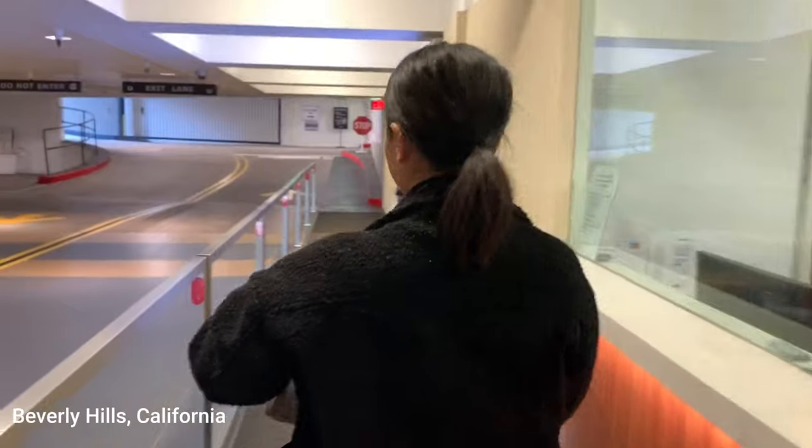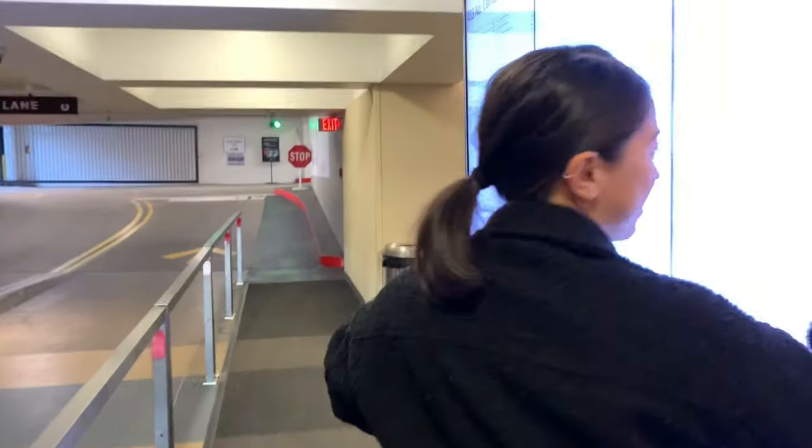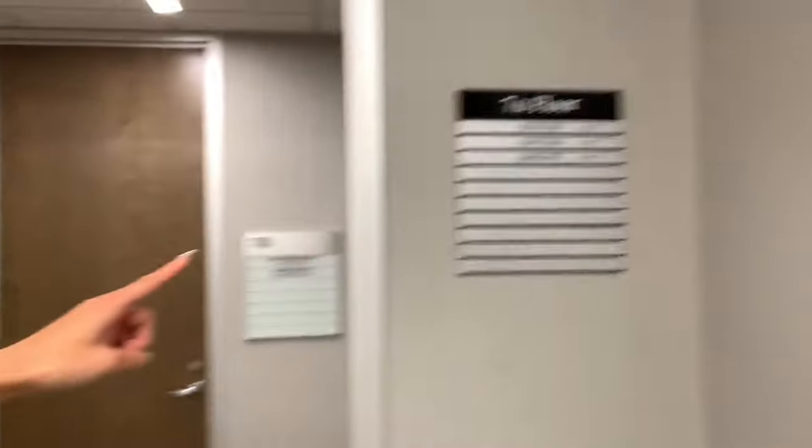I'mma vlog for her. I'm scared. I'm like throwing up. Stay tuned. I'm so nervous. It's so nice here.